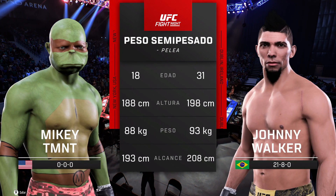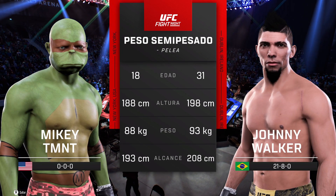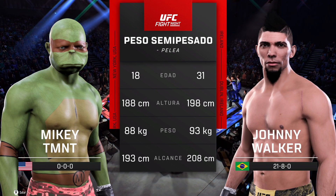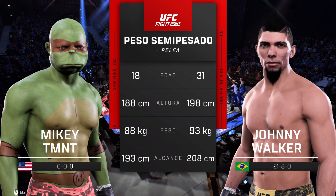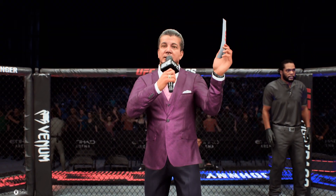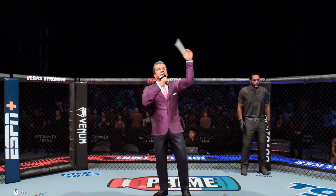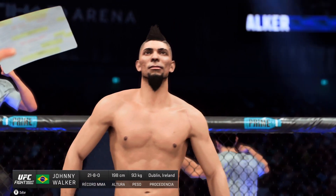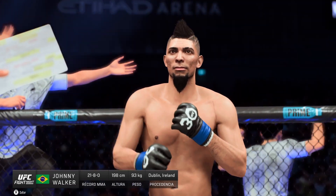Our tale of the tape for this light heavyweight tilt. Now to get us started, we go inside the octagon where we find Bruce Buffer. Ladies and gentlemen, this fight is three rounds in the UFC light heavyweight division. Introducing first, fighting out of the blue corner, Johnny Walker!